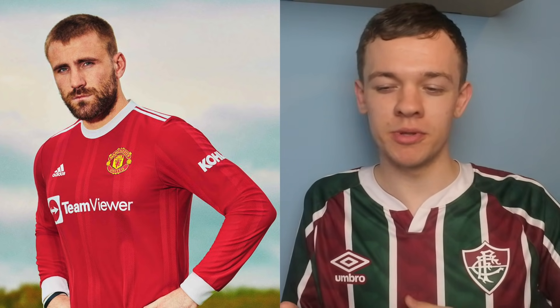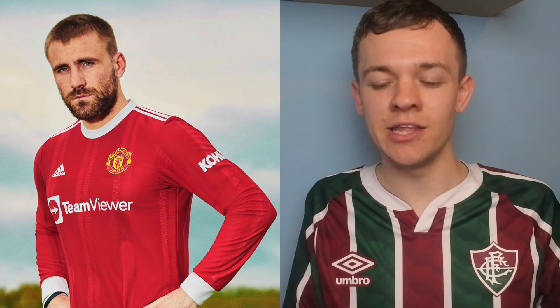Next we go to the Manchester United home kit for the season. They've switched it up a little bit — gone for a bit more of a retro look. I think 'inspired by the past' is the sort of tagline United are selling this shirt with. The only thing I'm not completely sold on is the sponsor — it looks a little bit out of place. With a different, more defined sponsor, this could be a pretty nice looking kit. But I don't hate it. I'd still give it a solid 7 out of 10.